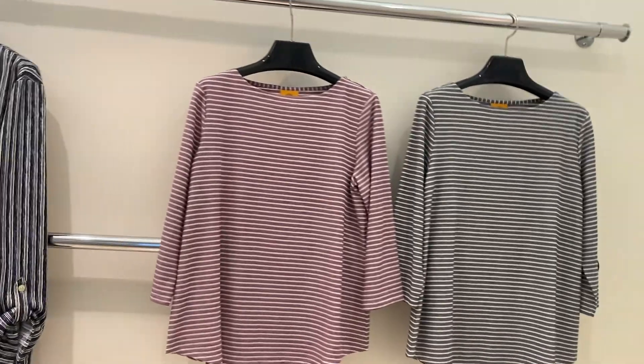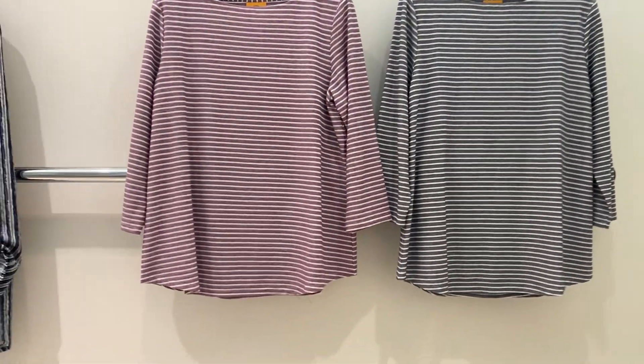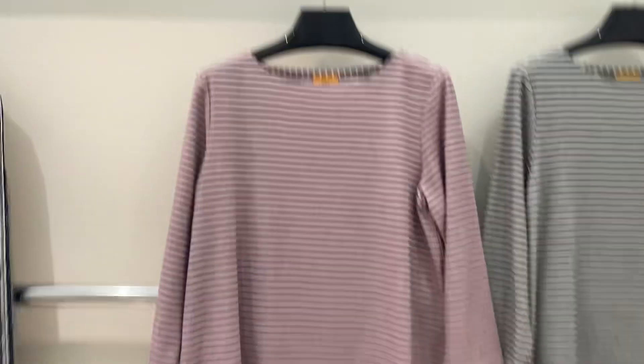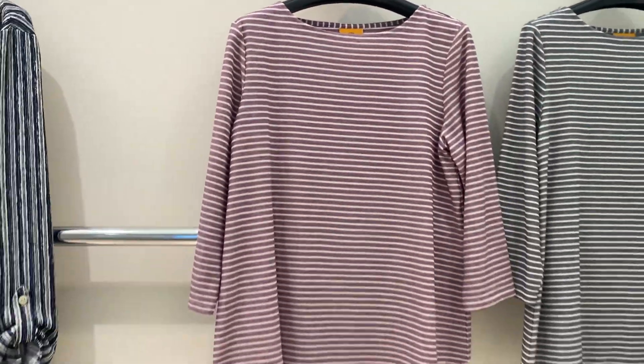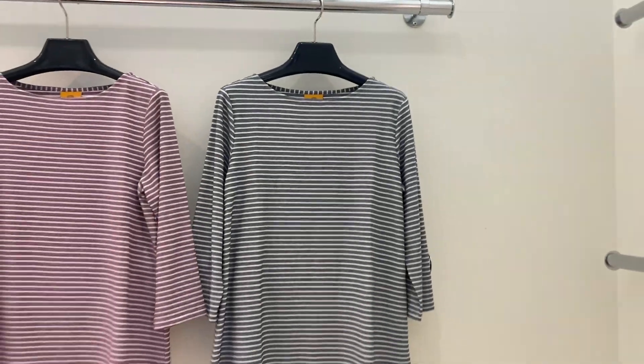Next we have our striped tee. This has a three-quarter sleeve and round hem. Here we have her in the Bordeaux and white stripe and the navy with the white stripe.